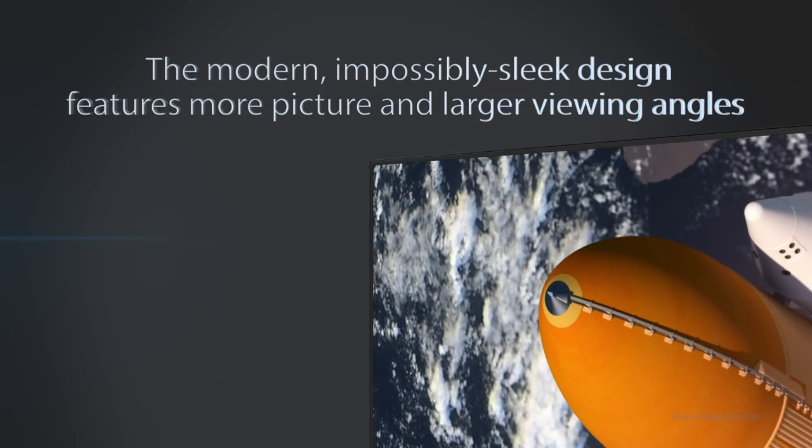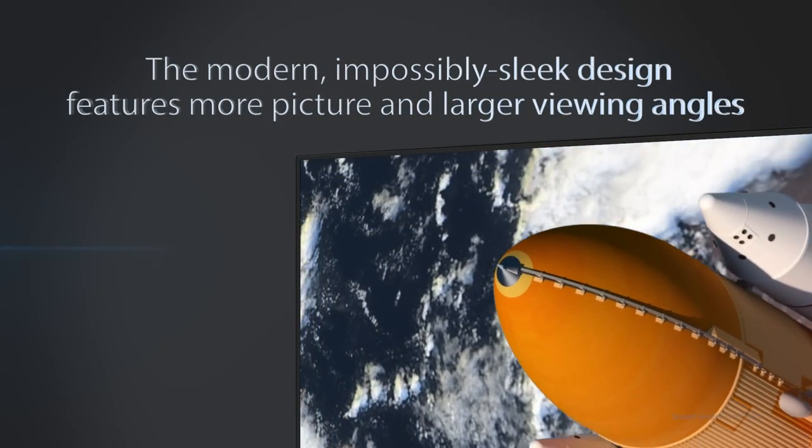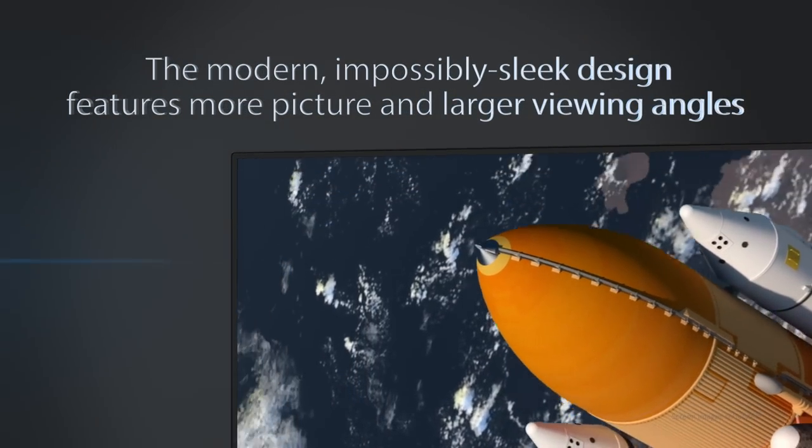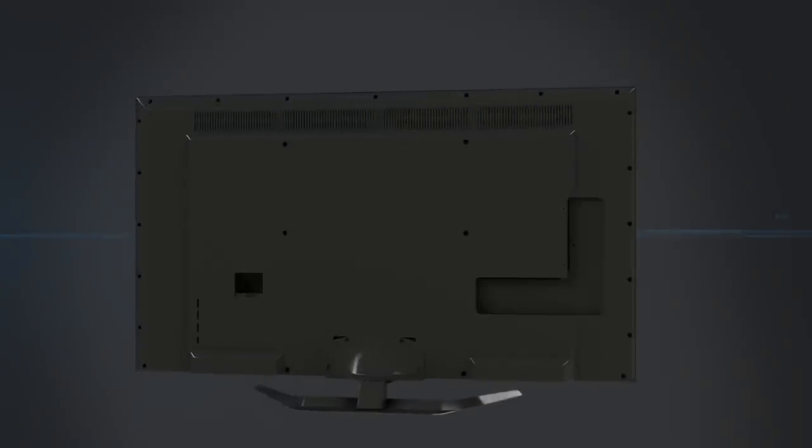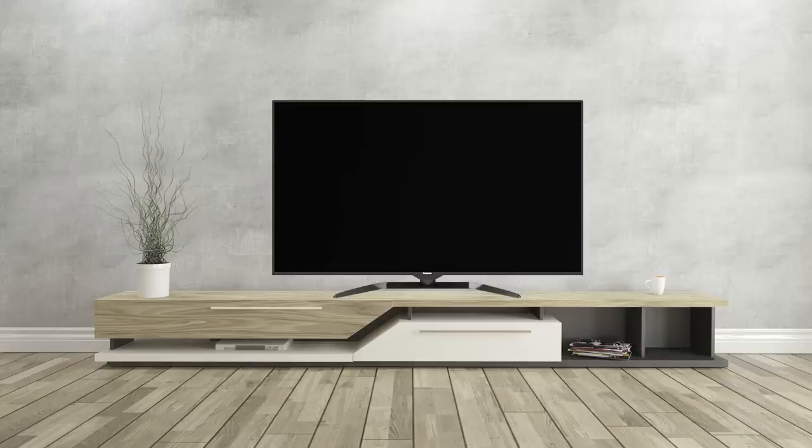The modern and sleek design features more picture and larger viewing angles for a complete lifelike experience. Plus, you can mount it anywhere — on the wall or right on your table.